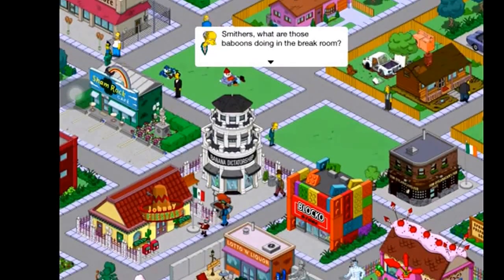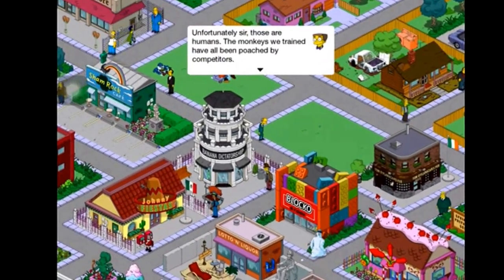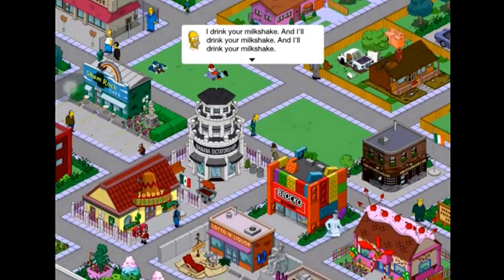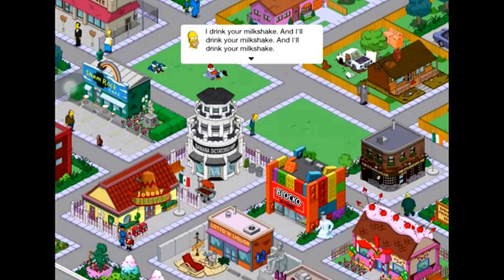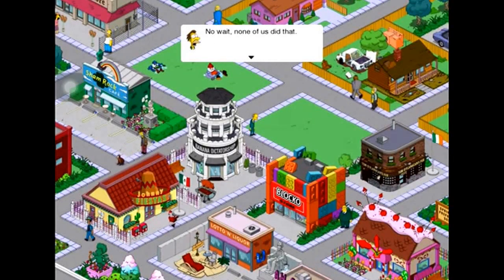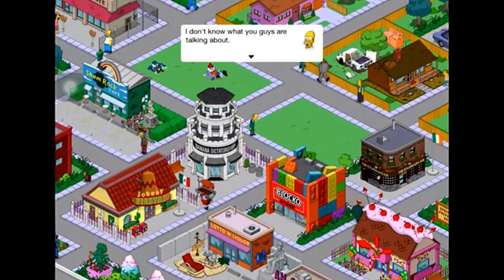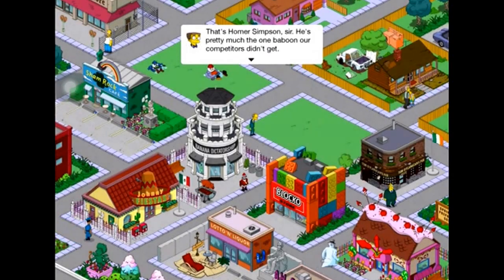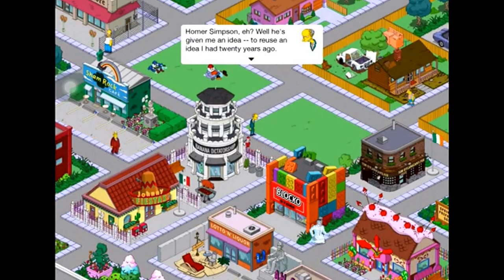Smithers: 'What are those baboons doing in the break room?' 'Unfortunately sir, those are humans — the monkeys we trained have all been poached by competitors.' Homer then starts quoting 'I drink your milkshake' from There Will Be Blood. 'I don't know what you guys are talking about. All I know is that while you're doing it, I'm using the slanting straw I invented to drink your milkshakes.' 'That's Homer Simpson sir — he's pretty much the one buffoon our competitors didn't get.'